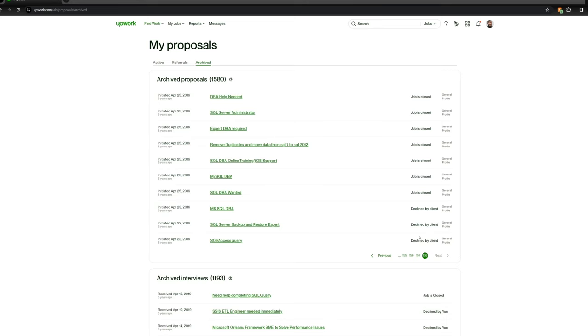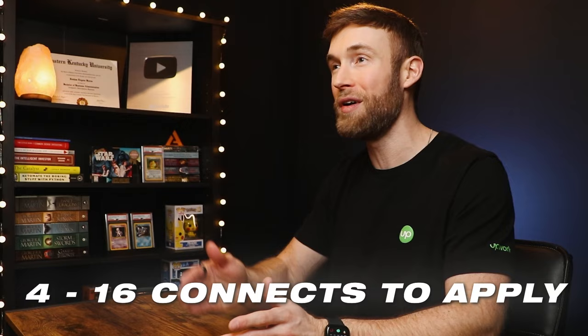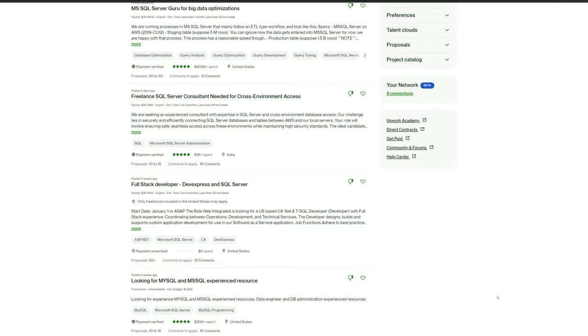How many proposals do you need to send on Upwork to win jobs like the most successful freelancers? I get asked this question all the time, and my answer is always the same — it depends on your budget. When I created my account on Upwork in 2016, Connects didn't exist. I submitted over 40 proposals before I won my first job and didn't have to spend any money on Connects. Upwork first introduced the Connects system back in 2019, and each job only required 1 to 6 Connects to send a proposal. Now each job requires anywhere from 4 to 16 Connects, and most jobs in my niche require 8 to 16 Connects.